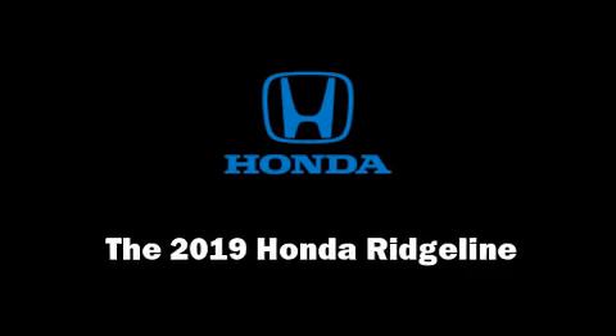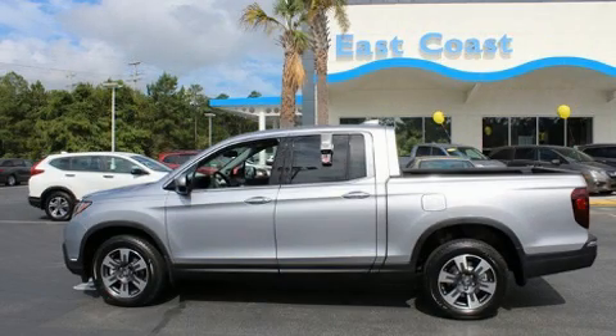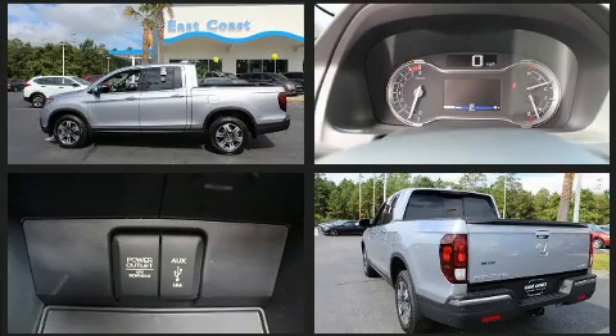Come test drive this 2019 Honda Ridgeline. This four-door, five-passenger truck offers the features and options for which you've been searching.